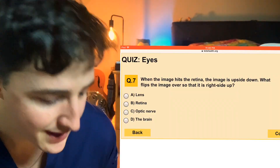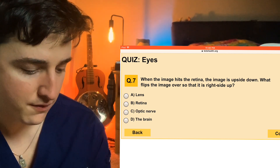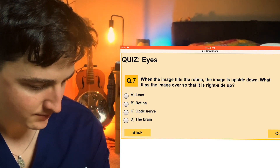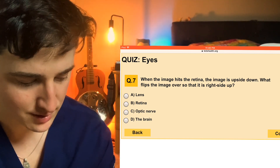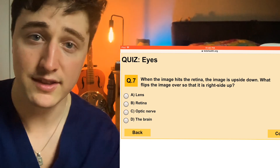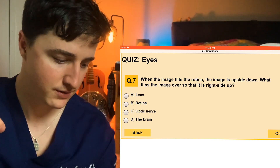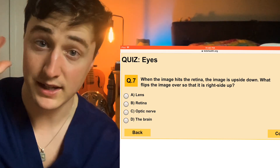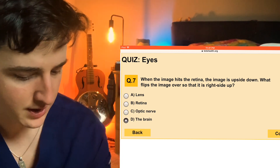Number seven: when the image hits the retina, the image is upside down. What flips the image over so that it is right side up? Lens, retina, optic nerve, or brain? This is going to be tricky, especially for kids. Maybe some people want to pick the lens here, but the light that passes through goes through the lens before it gets to your retina, so it's flipped before it ever gets to the retina, and then it lands on your retina upside down. So it has to be flipped in your brain right side up so that you perceive it right side up. We're going to go with brain on that one.